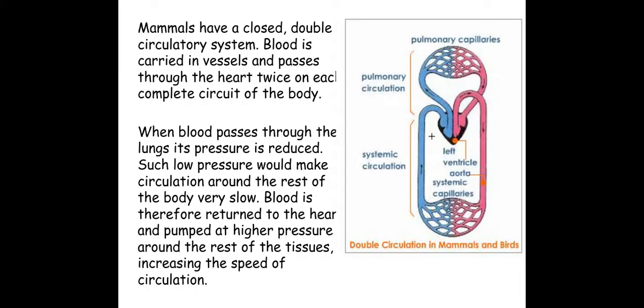The blood can be under a higher pressure to go around the whole body, and it also increases the speed of circulation. A closed circulatory system is where the blood stays within vessels in the organism — in this particular case arteries, veins, capillaries, venules, and arterioles.